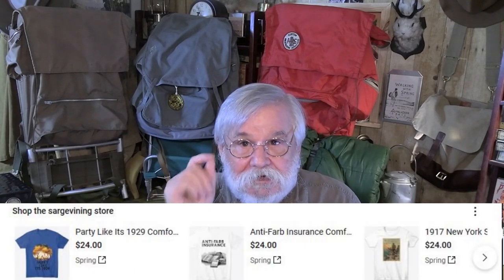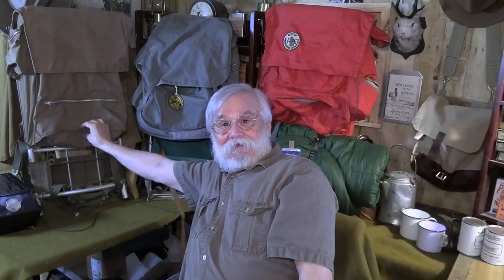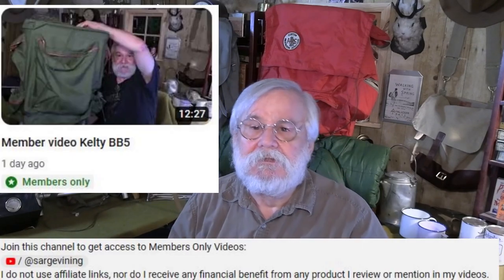If you want to go further in supporting the channel, you can go to my store — there's a link down below and in the comments. It's full of all sorts of neat classic camping, historic camping tchotchkes and falderall. You can also find a direct link to my book on collecting Kelty backpacks. You might be able to tell how old this pack is if you have my book. You can also become a member of the channel. Please do — it really does help.